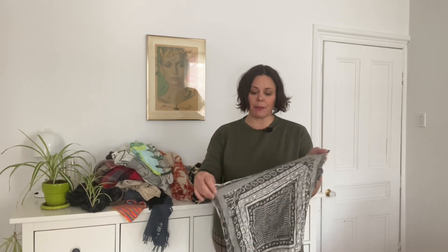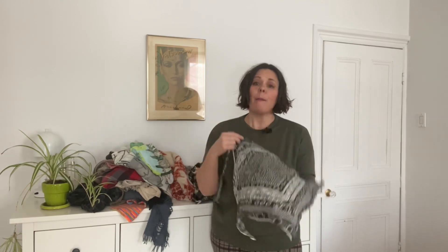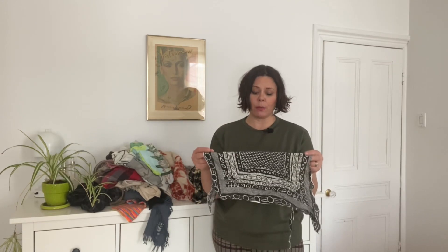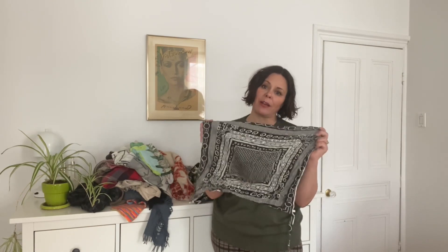One important thing when going through any drawer or closet is to look for things you never wear — it's time to get rid of those — and also things that are no longer in good condition. This can be hard because of emotional attachment. For me, it's this bandana: it's ripped, has holes, and is in terrible condition, but I've had it for about 30 years — it was one of the first things I bought when Club Monaco opened. The fabric is lovely and soft, but since I'm not going to repair it, I'm going to retire it to the rag drawer.